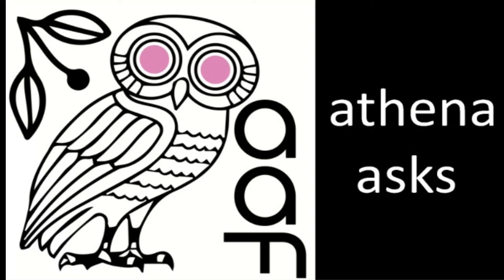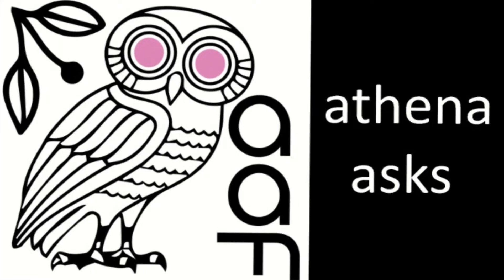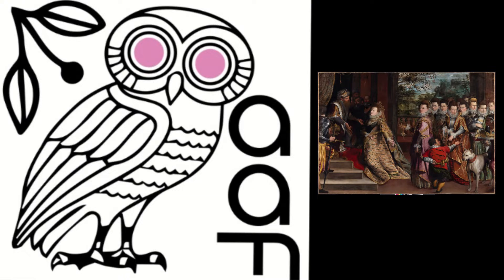Hi, I'm Nicola Jennings, one of the co-founders of Athena Art Foundation. This is Athena Asks, a podcast where we talk to artists, curators, historians and collectors about their work, pre-modern art and the world today. Hi, I'm Jonquil O'Reilly, one of the presenters of Athena Asks. And my guest today is the inimitable curator of Italian and Spanish paintings at the National Gallery of Ireland, Aoife Brady.